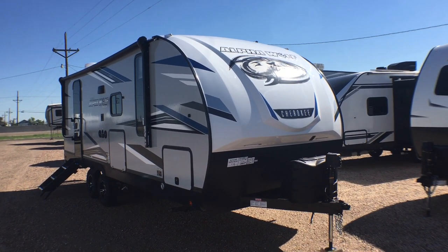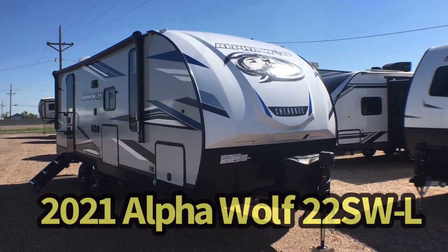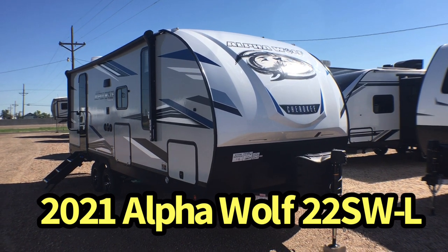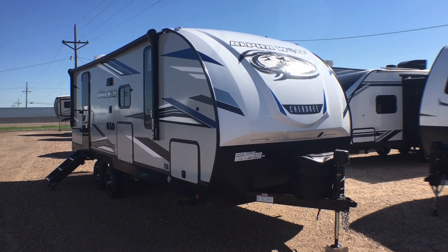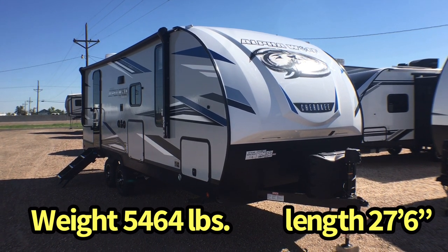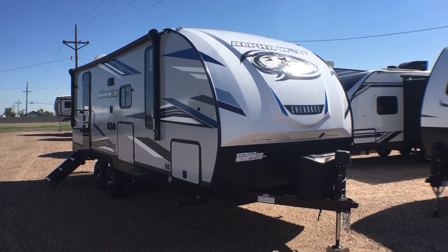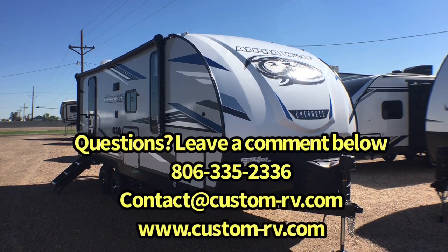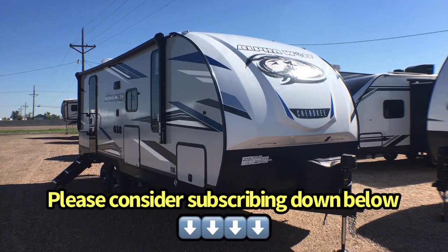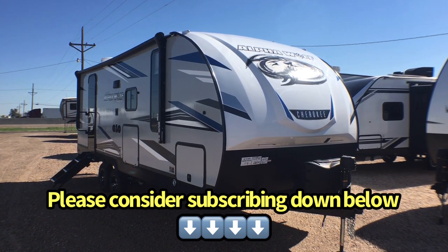Hey guys, this is Cory with Custom RV in Emerald, Texas, and today I have a brand new arrival to show you. This is the 2021 and a half Forest River Alpha Wolf Model 22 SW. This particular couple's unit comes in at 5,464 pounds unloaded and is 27 feet 6 inches in overall length. We're going to do an interior and exterior walk-around video tour today and take a look at all the awesome features of this compact couples unit.